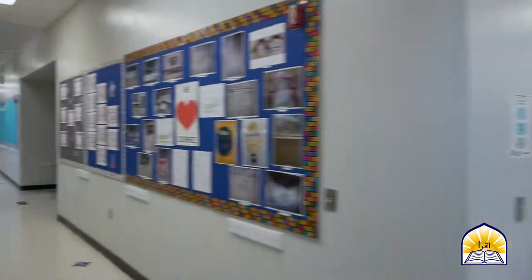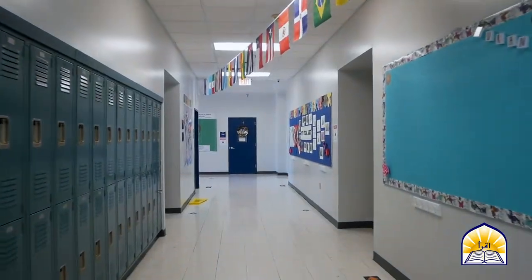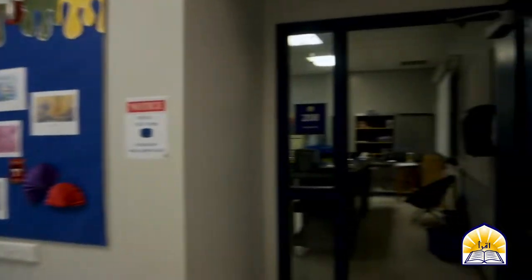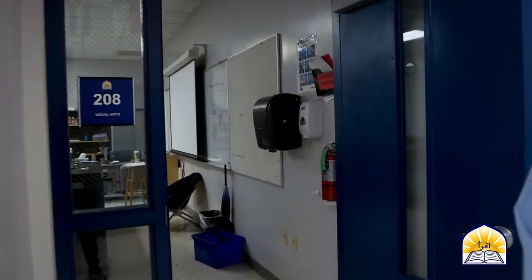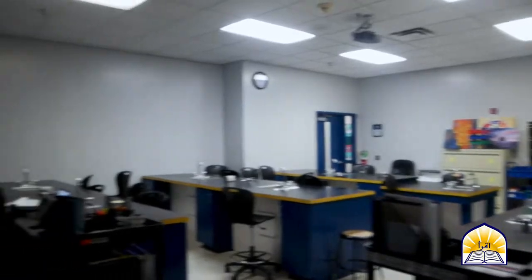Now we're coming back into the middle school part of the second floor. Right here we have our visual arts lab where students in the MYP program get to work on hands-on arts projects in different mediums, really to show their artistic side of everything.